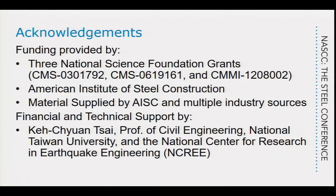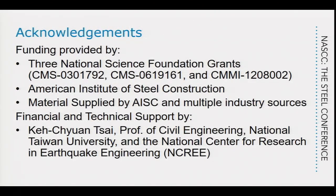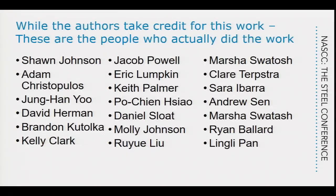I'd like to acknowledge where we got the funding for this. We've been working on this research for approximately 15, 16 years. We've had funding from three different projects of the National Science Foundation. We received a lot of funding from AISC, largely through Tom.